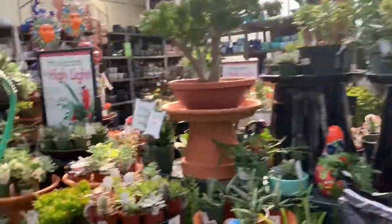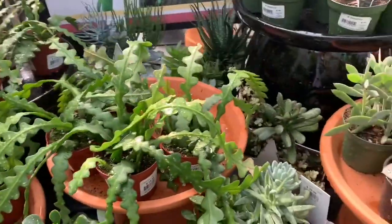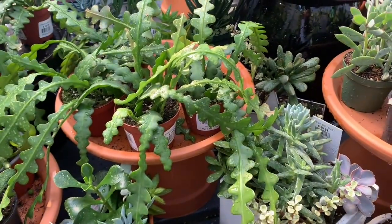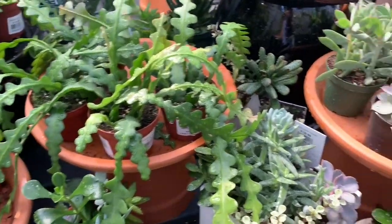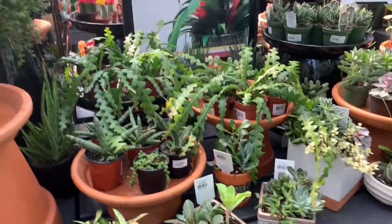I like those tiny cute hoyas — oh, here they are! Only $15 for a full pot of zigzag cactus. I got mine for $12 but it only had three stems, and these are so full and lush. What a good deal — though I'm not going to buy it again.